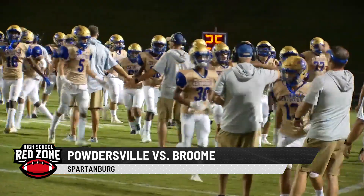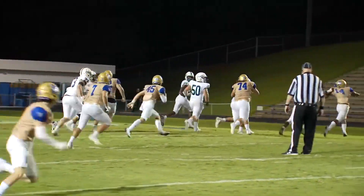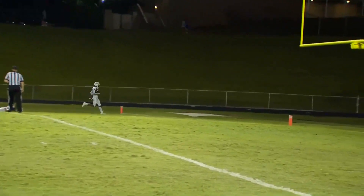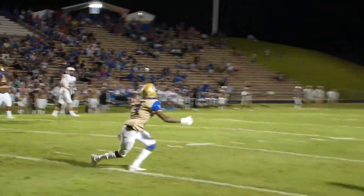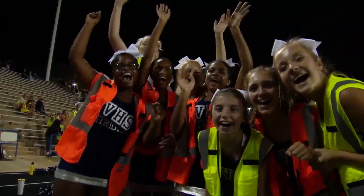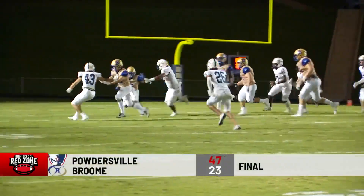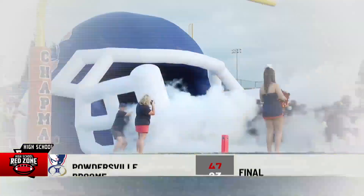Other action: Powdersville, which got off to a 12-0 start a year ago before falling in the 3A upper state playoffs, taking on Broome. Many players from that good team are back, like quarterback Eli Hudgens on the long connection — and that's going to go for a score. Later on, Hudgens with a low snap, looking and dumping, able to find his receiver Drake Sloan for another TD. The Patriots were on their way to victory by a final count of 47-23.